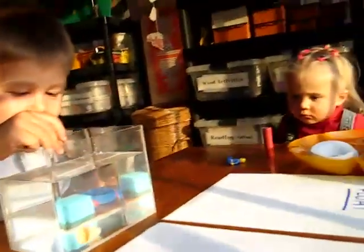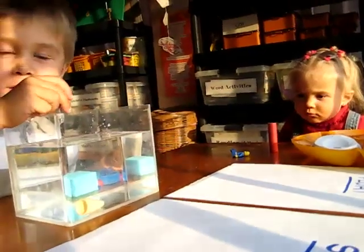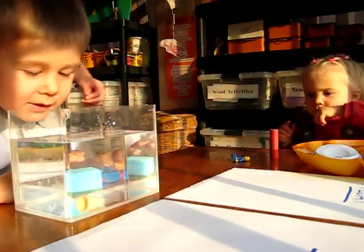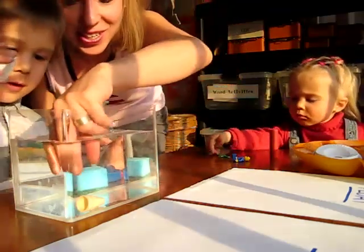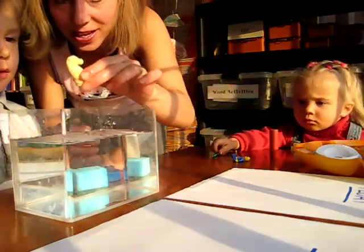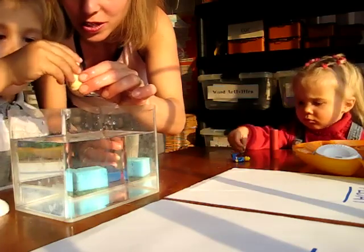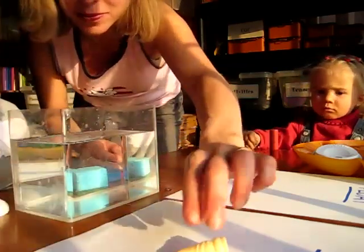Are you ready, Alvin? Yeah. It sinks. What did you get? A horse. Oh, the horse — it sinks. So we need to take it out and you put it on the paper that says things that sink. Take it and put it on the paper. It's okay if it's wet.